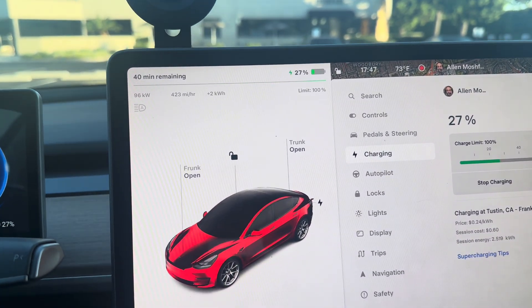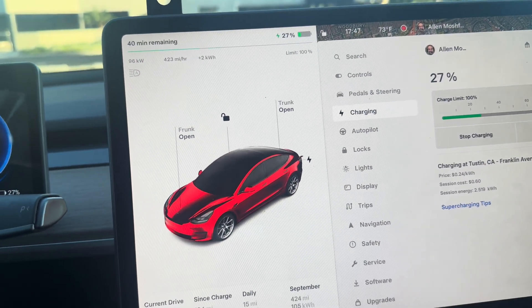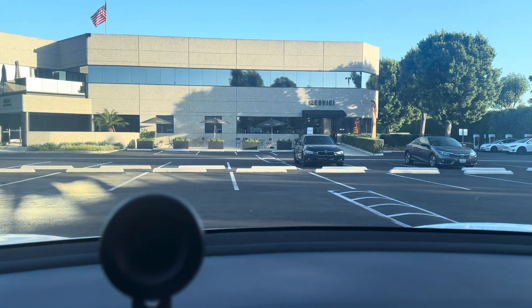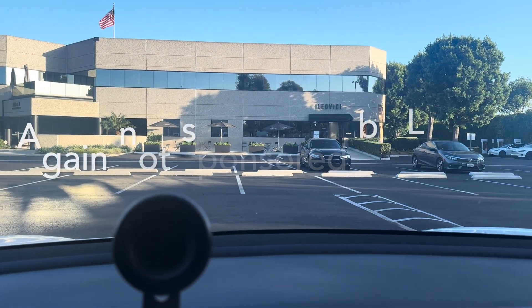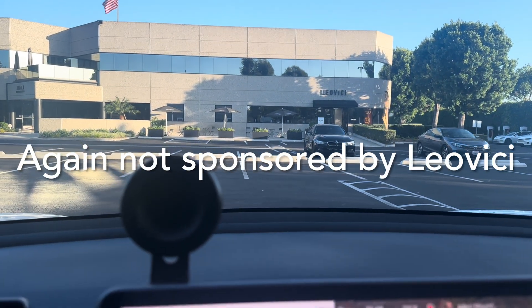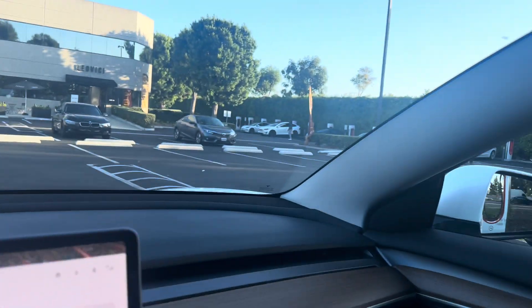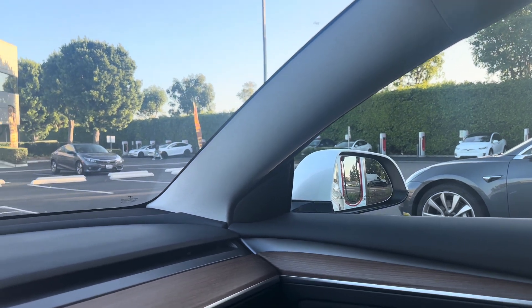Now I'm already at 96 kilowatts because the battery isn't 100% filled up — but that's okay. If you want to hang out somewhere like that cafe right there — again, I'm not sponsored by them — it's perfectly fine, as long as these Superchargers don't fill up. We're good to go.